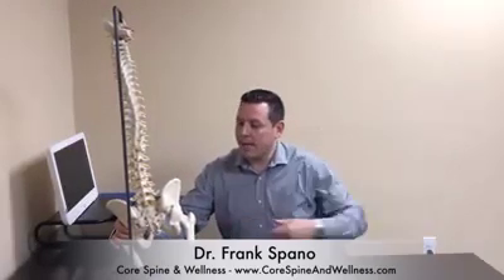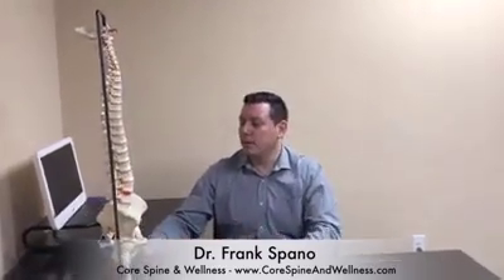A lot of times we'll get sciatic pain shooting down into the glute or down the leg. We can correct this by aligning the pelvis and helping the patient with their posture.